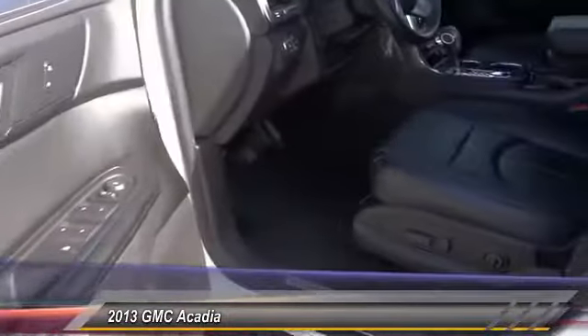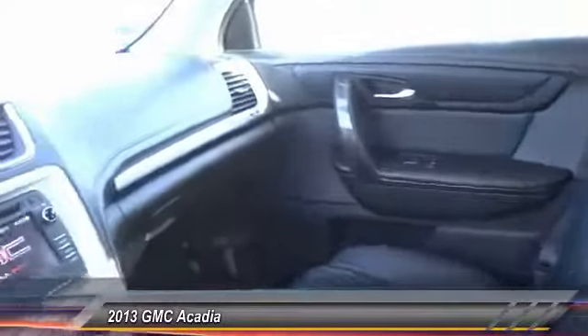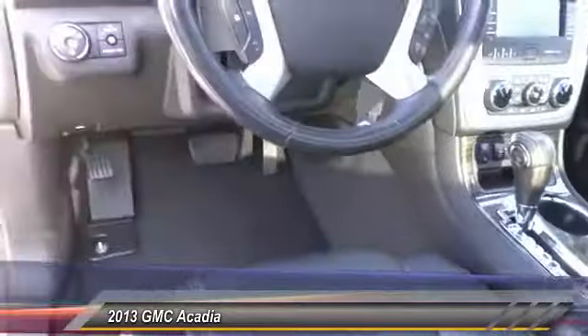Here are some of this vehicle's great options: anti-lock brakes, backup camera, traction control, air conditioning, driver airbag, Bluetooth, alloy wheels, cruise control, climate control, and CD player. Come see the car for yourself.